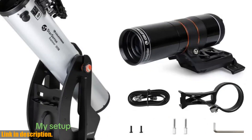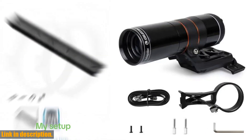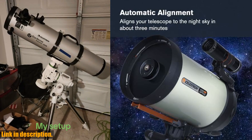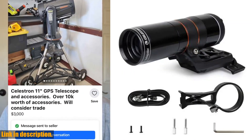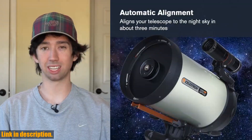With its 3-minute auto-alignment feature, the StarSense Autoguider attaches to your Celestron computerized telescope and automatically aligns to the night sky with no user input, thanks to patented StarSense technology. This means you can spend less time setting up and more time enjoying the celestial wonders.